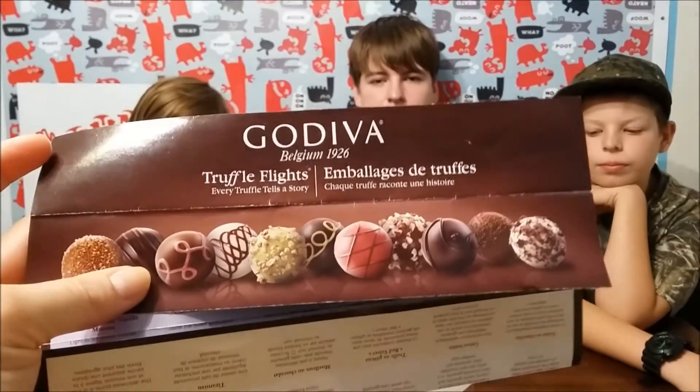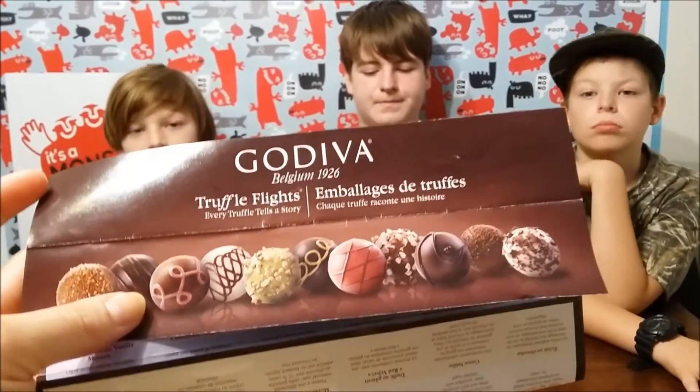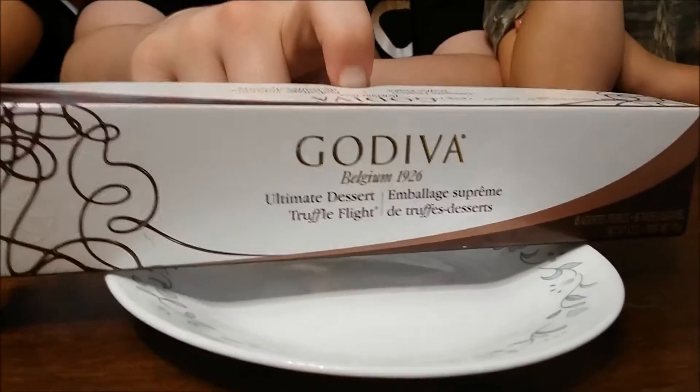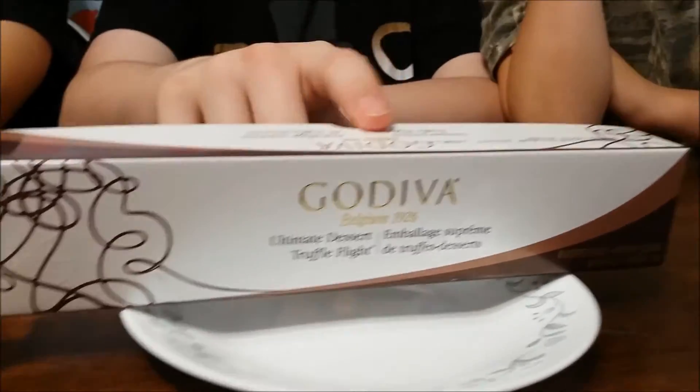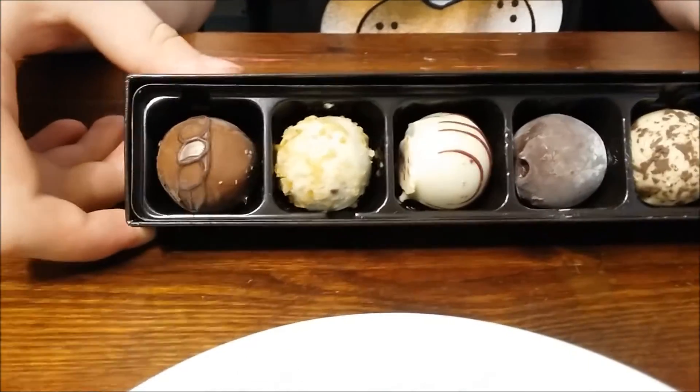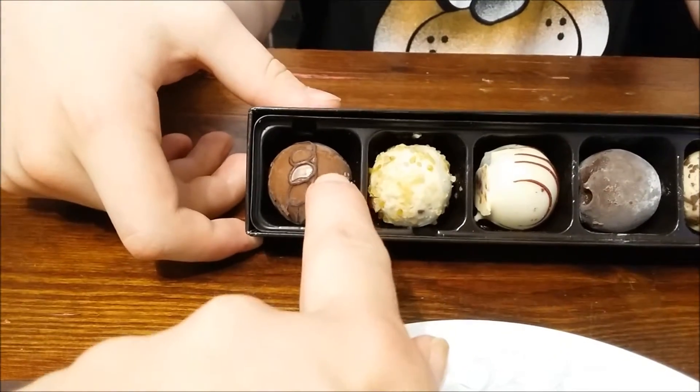So these are called Godiva truffle flights, and they're from Belgium, originating back in 1926. So there are six different truffles? There are six different truffles. Shall we? They're called truffle flights — your experience builds as you eat each different one. Okay, so it starts with number one.